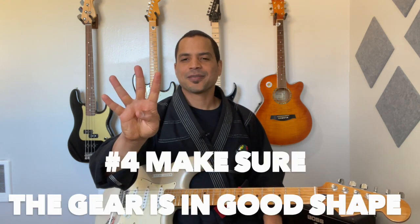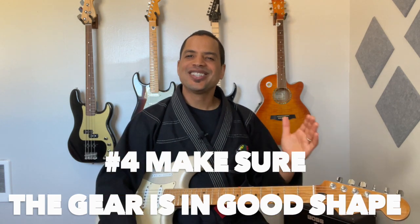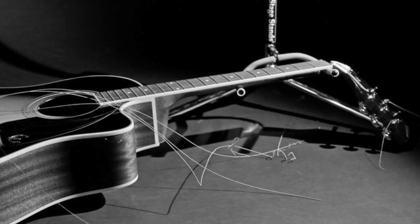Number four: make sure your child's gear is in good shape. I can't tell you how many times I've seen kids with guitars whose strings were six inches off the fretboard or whose guitars didn't stay in tune. Nobody wants to play a guitar like that — I don't, you wouldn't, and your child doesn't either. So make sure your child's gear is in good shape.